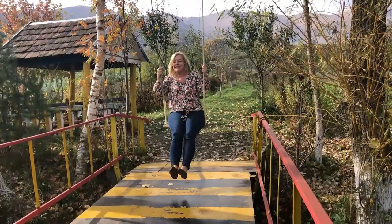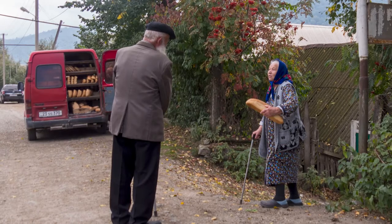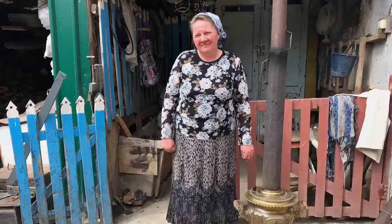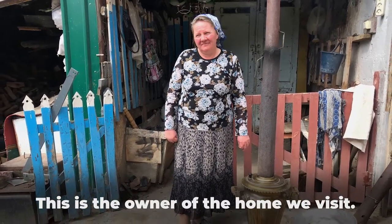According to a 2011 survey, there are roughly 2,900 Molokons in Armenia. One very important thing to note is that photography of people in the village is pretty much forbidden on the streets, but we did have special permission from some locals to photograph them as they went about their day.